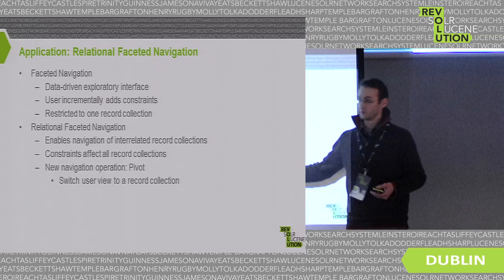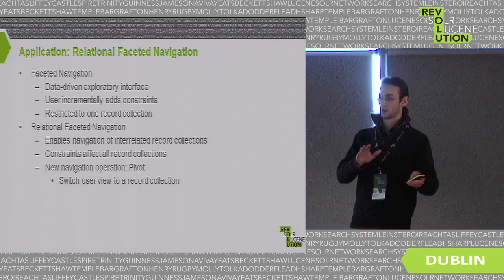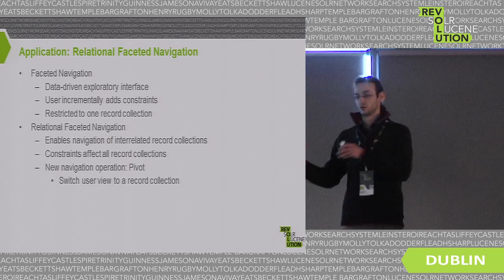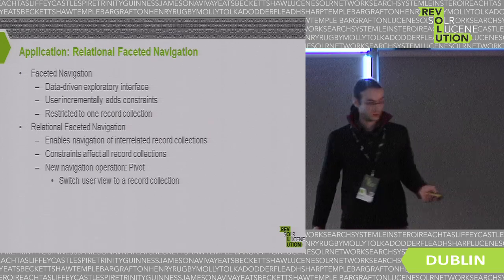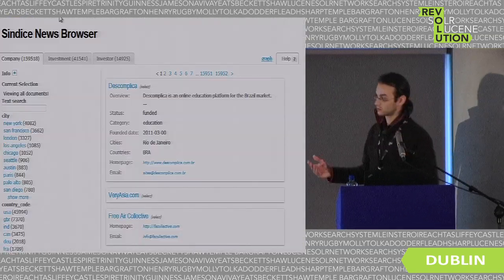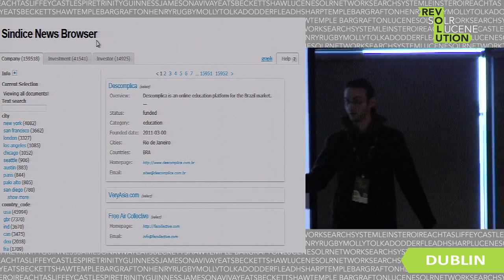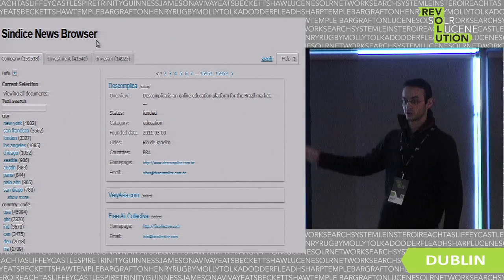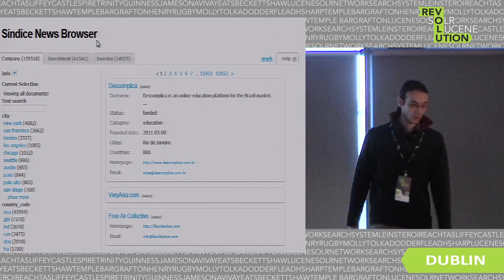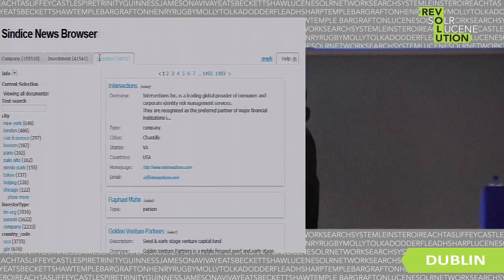It also enables a new navigation operation called the pivot — if you're from OLAP you may have heard of this — it lets you switch the view from one type of record to another, for example switching from company to investor and back. In the demo: this is a small dataset based on the schema I showed. There are three tabs, each representing a table — company, investment, investor — with a count for each, and a faceted panel on the right where you can add constraints.